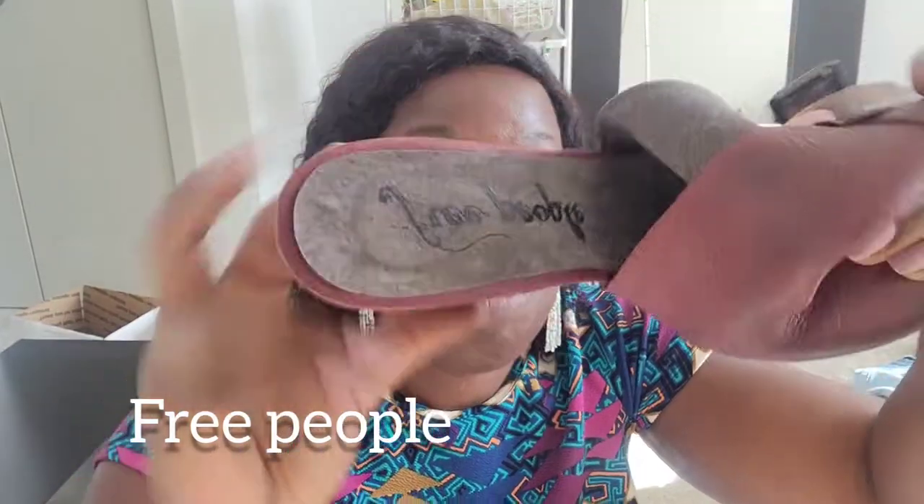The first shoe I'm going to show you is this one. People who know the brand will recognize it — this is Free People, size 38. Size 38 is roughly a seven or seven and a half. It's in great condition, as you can see.